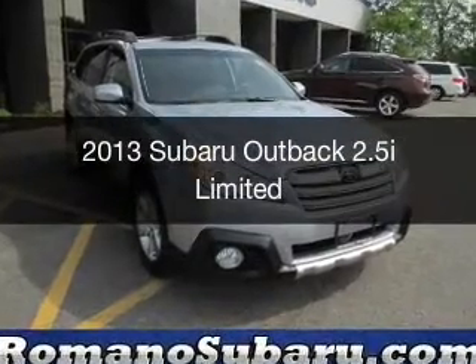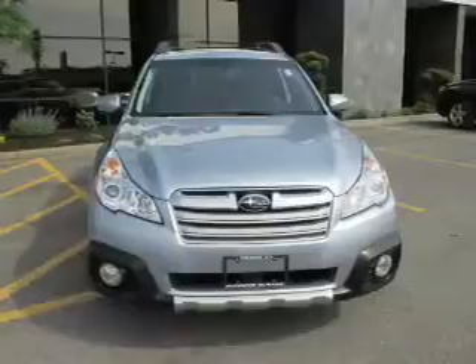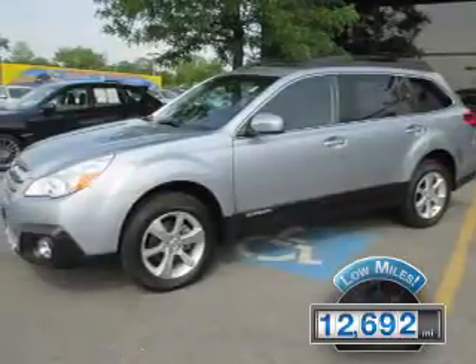This is a used 2013 Subaru Outback. It's powered by all-wheel drive, an engine, and an automatic transmission. With fewer than 15,000 miles, this vehicle has a long road ahead.